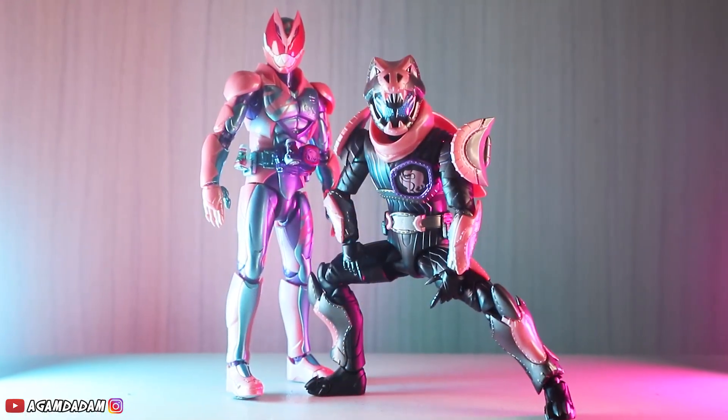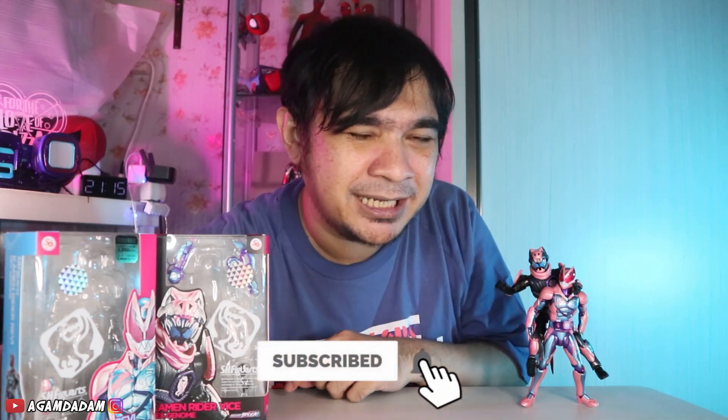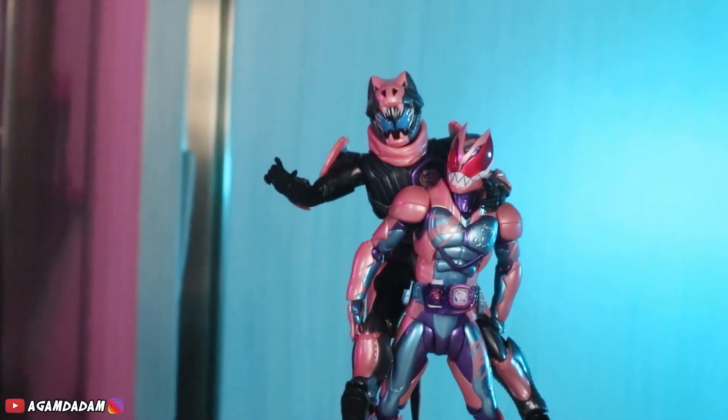So guys, itu tadi review dan unboxing S.I. Figuarts Kamen Rider Revice Set, ada Revice dan Vice. Gimana menurut kalian? Happy banget, ini bener-bener keren banget, series akurat. Sayang banget harganya kemurahan menurut gue. So gue bisa kasih skor seratus. Skor kalian berapa langsung aja komen di bawah. Akhir kata jangan lupa di like, share, dan subscribe channel Gamedadam. Semoga review gue kali ini bermanfaat, bisa jadi pertimbangan teman-teman kalau mau mulai hunting mainan ini, sepertinya bakal banjir di pasaran, atau sekedar menikmati ke-detail-annya saja.